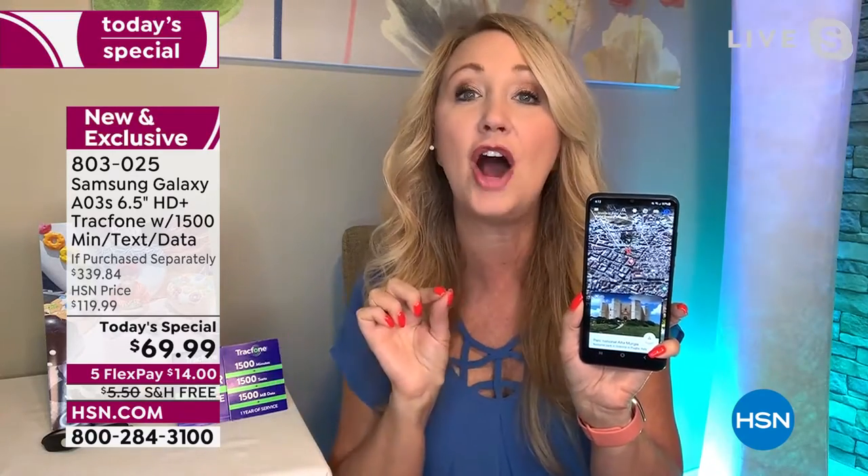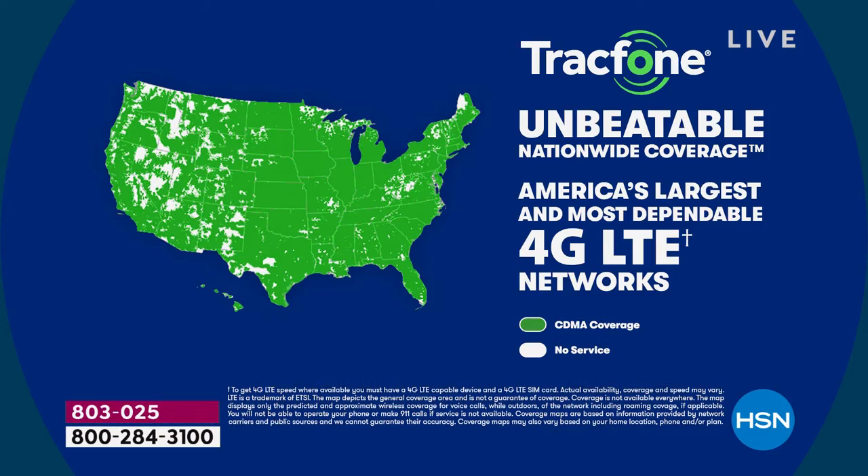TracFone takes care of the number transfer for you — nobody wants that awkward call to their carrier. The coverage map you'll see is the same as the number one top carrier in the entire country because TracFone uses their towers. This means top-tier, reliable, blazing-fast nationwide coverage. You can also give this as a gift — there's no activation deadline, so there's no rush to set it up.